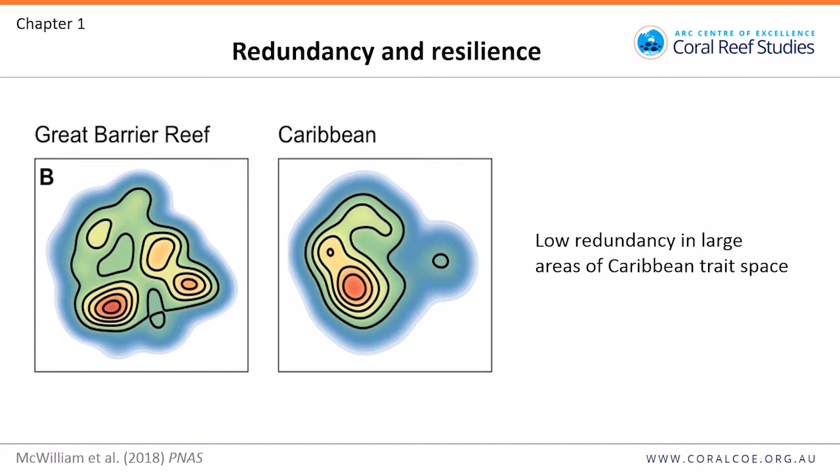We can plot this using contour plots — analysing contours of high density separately for the Caribbean and the Great Barrier Reef. Imagine this as a landscape of redundancy, where peaks indicate the highest areas of density or similarity. There is low redundancy in large areas of trait space, while in the Great Barrier Reef there are at least three hotspots of functional redundancy. I haven't quite found a way to put this into numbers yet — it's still conceptual, but I have some ideas.